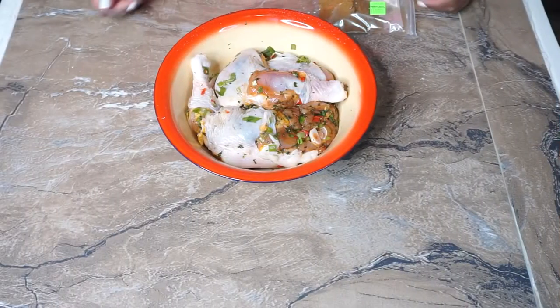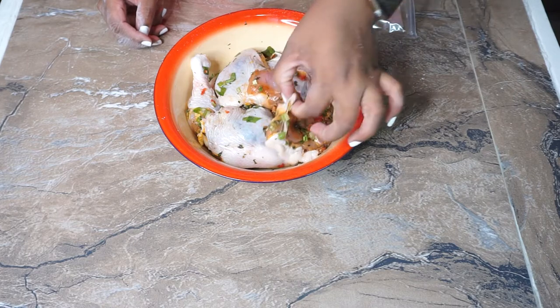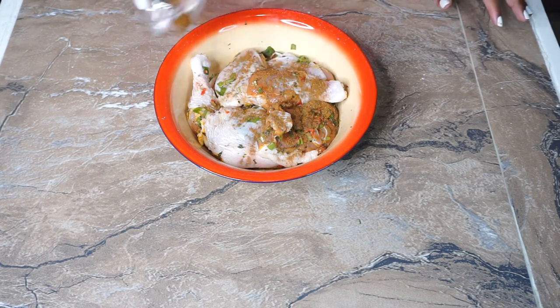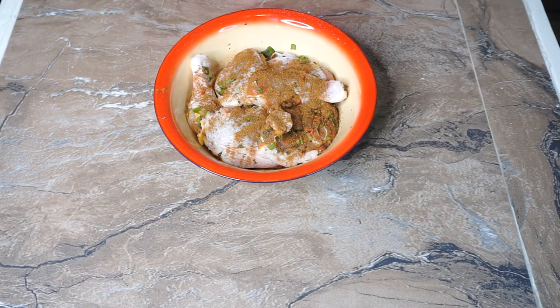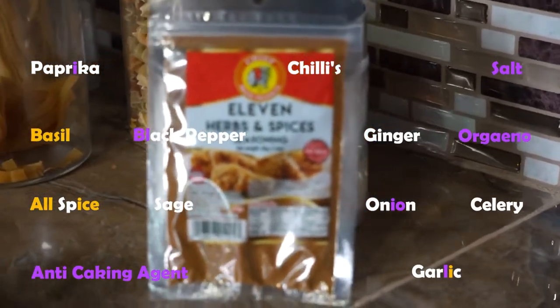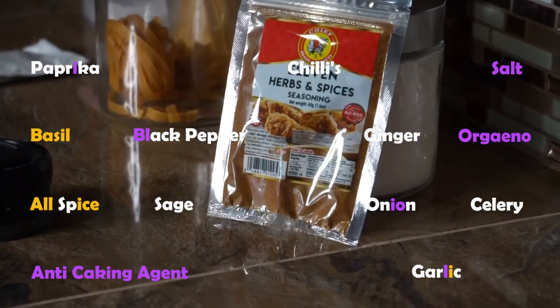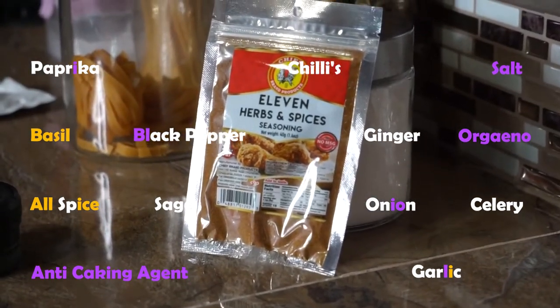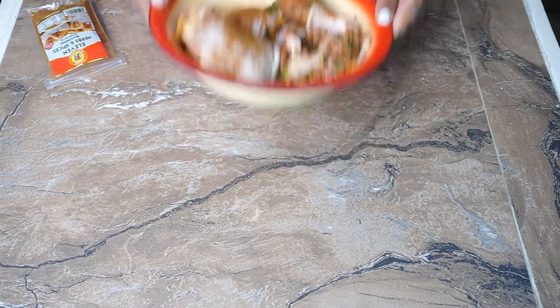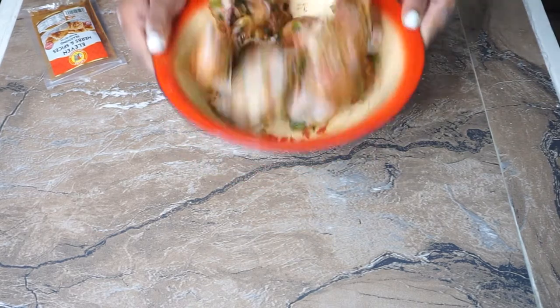Let's get to cooking! Here I have six pieces of seasoned chicken, some Caribbean seasoning, cut up a little too chunky but that's okay. Just for that extra seasoning I'm gonna add some of these 11 herbs and spices. So the product shot — basically what it has in here is paprika, chilies, salt, basil, black pepper, garlic, ginger, oregano, allspice, sage, onion, celery, and some anti-caking agent to make sure it doesn't cake up over time.